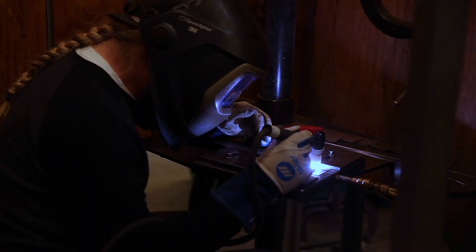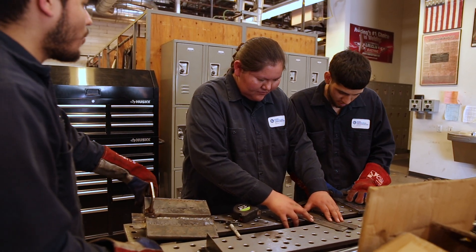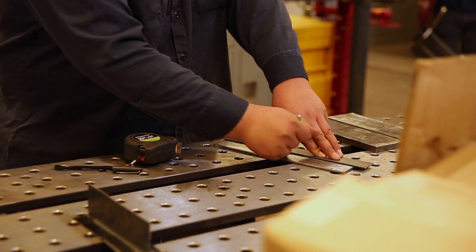With TIG welding, we focus on the D17-1 aerospace certification in aluminum and stainless that gets you ready for the aerospace industry, like Honeywell and Exotic and all the aerospace companies moving into town.